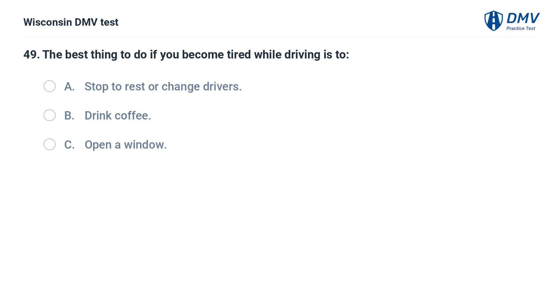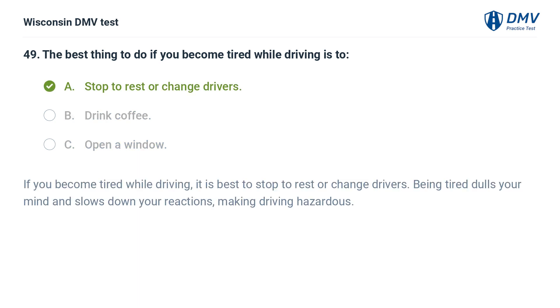The best thing to do if you become tired while driving is to: A. stop to rest or change drivers, B. drink coffee, C. open a window. The answer is A, stop to rest or change drivers. If you become tired while driving, it is best to stop to rest or change drivers. Being tired dulls your mind and slows down your reactions, making driving hazardous.